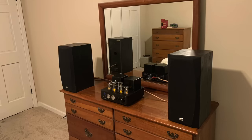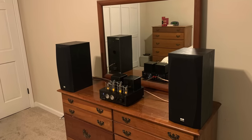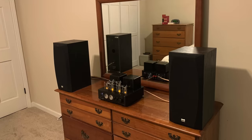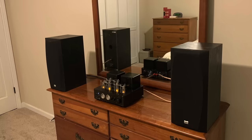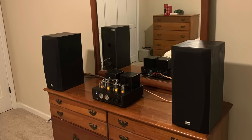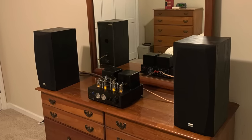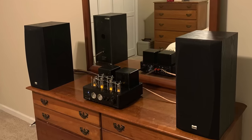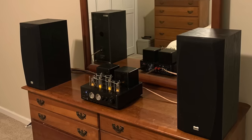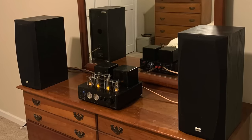John lives in Simpsonville, South Carolina, and he has a minimalist system that's keeping him happy while he's building his DIY speakers. His current speakers are Onkyos that were originally part of a 5.1 channel home theater system, and they are being powered by a Dayton HTA-100BT hybrid integrated amplifier. The entire cost of the system is about $300. Good going, John.